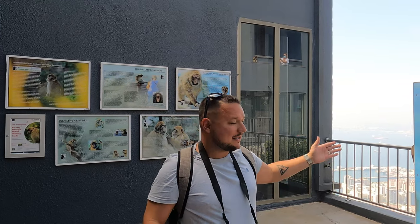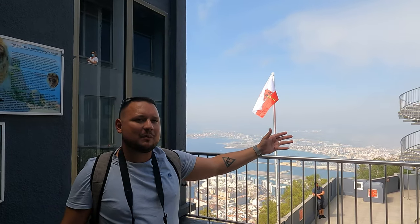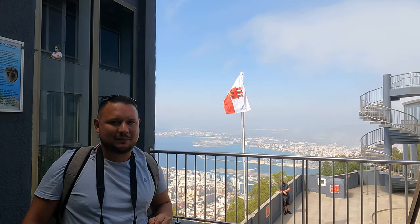So we made it to the top of the rock on the cable car. There's a cool cafe — we just had a little bit of lunch with some spectacular views. You can see all of Gibraltar, the main part of the city, the airport, and you can see down into Spain.